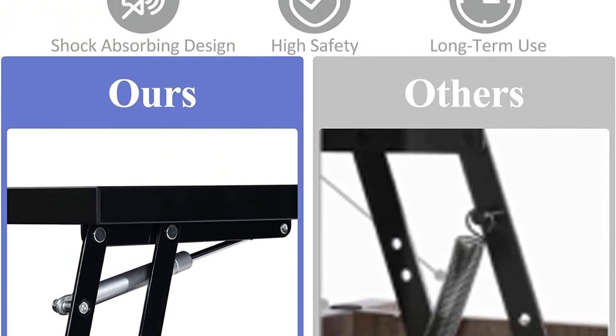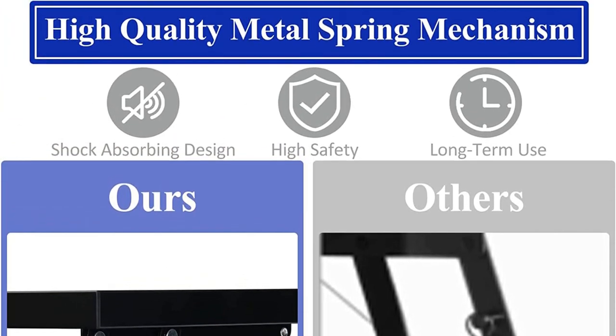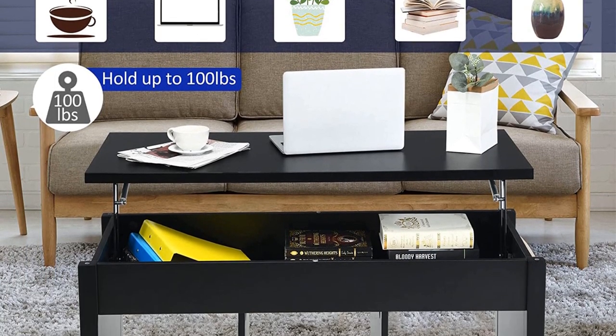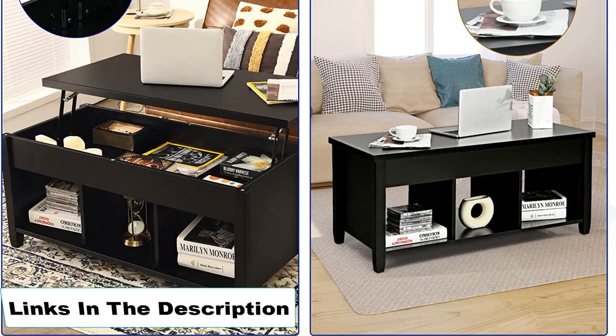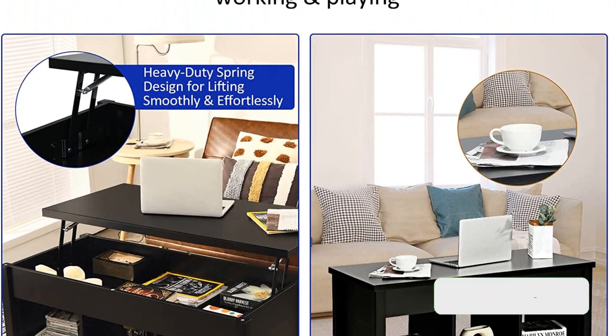This coffee table also includes a divided lower storage section, ideal for putting items on display or storing small odds and ends like remotes and books. Pros: Contemporary Look, Sturdy Construction, Affordable, Smooth Hinges. Cons: Not the easiest to assemble.